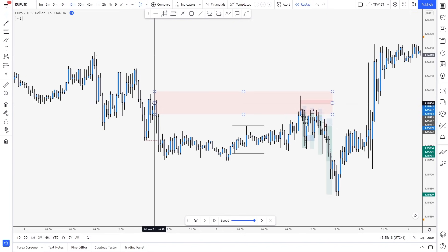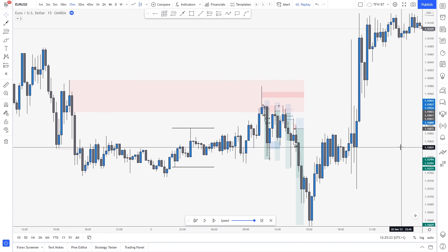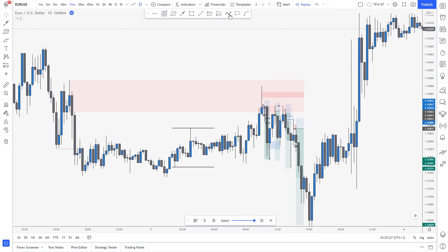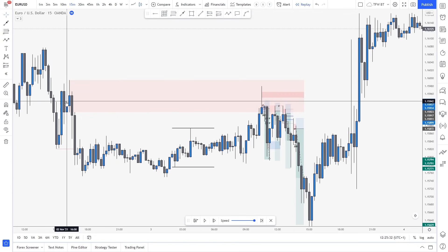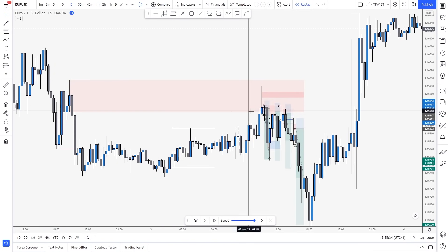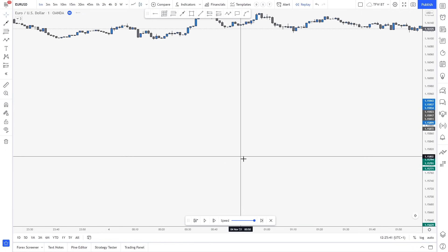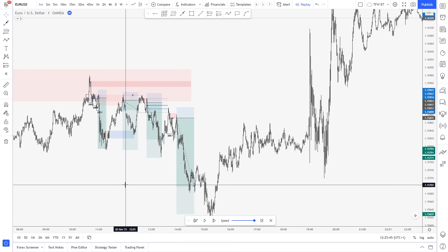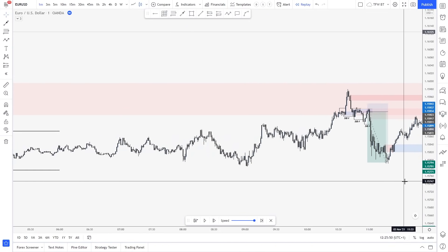And then we had this lower high that acted as supply. So what happened right here is we wake up in the morning and I see some people starting to take shorts from right there. But I mentioned — no guys, we wait for the market to get into this area. Every day I also share a daily analysis. So this was the level that we expected to actually get into. The market gets inside it.